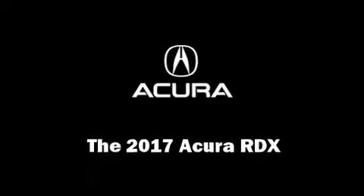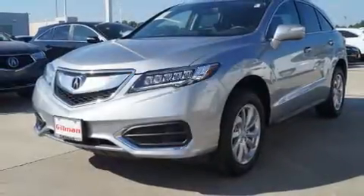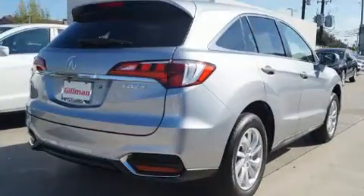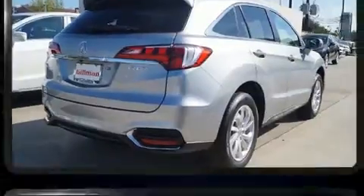Load your family into the 2017 Acura RDX. Acura prioritized practicality, efficiency, and style by including heated seats, power moonroof, and more.